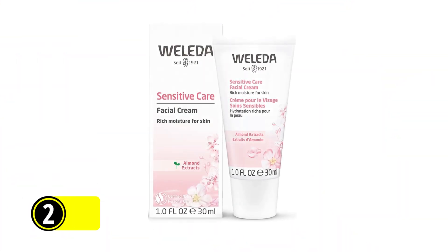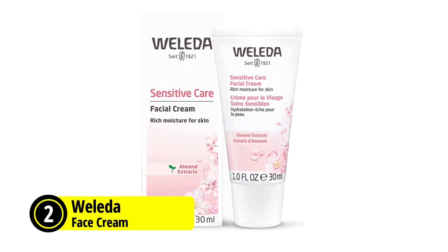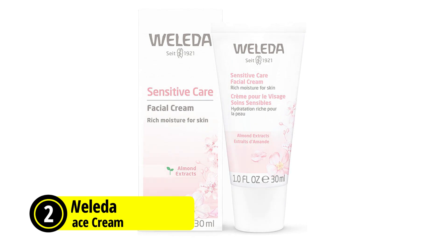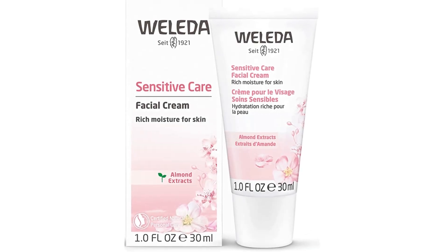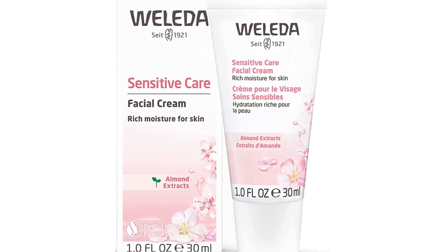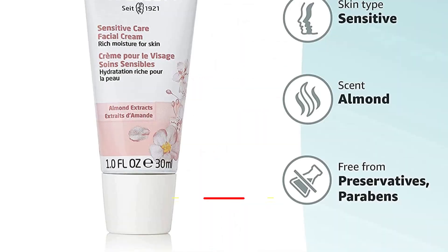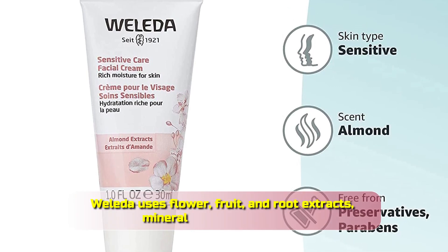At number 2 is the Weleda Sensitive Care Face Cream. This is the perfect solution for those with sensitive and dry skin. This fragrance-free day and night cream is designed to moisturize and soothe while supporting the skin's moisture levels. It contains skin-friendly almond oil that nourishes the skin and leaves it feeling silky and pampered. One of the great features is that it is free from synthetic compounds and toxic chemicals.